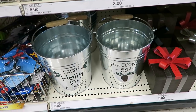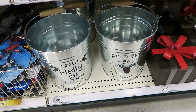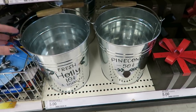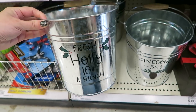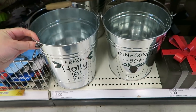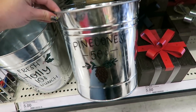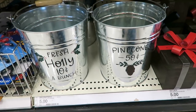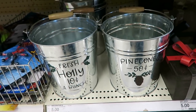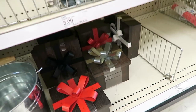We are currently at Target in the Dollar Spot and they just started putting out some of their Christmas decor, so I thought I would quickly show you some of the stuff they have started putting out. First of all they have these little buckets right here - I think these are super cute, these are only five dollars. Which one do you like better, the pine cone or the holly? I like the pine cone - I think I do too. And then they have some of these decorative wooden boxes right here, these are five.